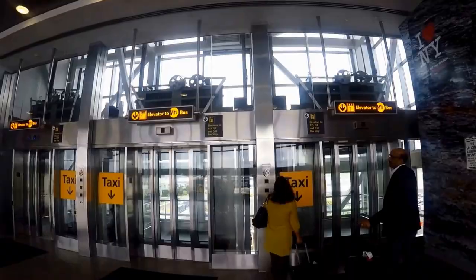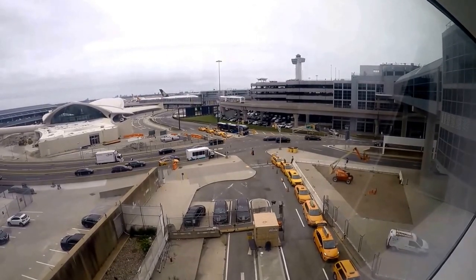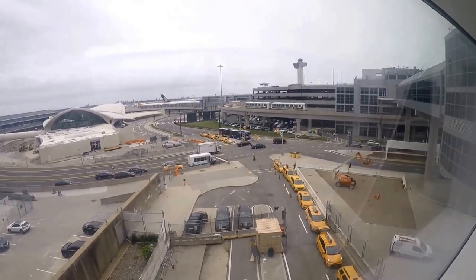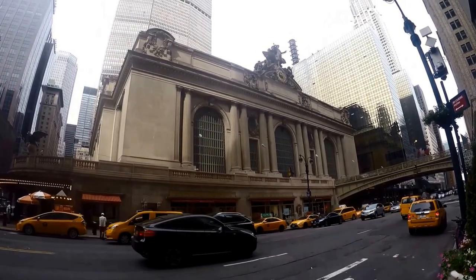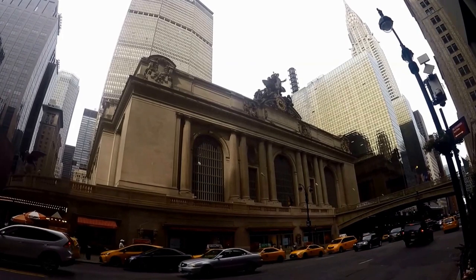Yellow medallion cabs are the only ones authorized to pick up passengers on the streets of New York City. Don't take a cab that is not a yellow cab, especially if this is your first time in New York City. Look for the medallion located on the front hood.